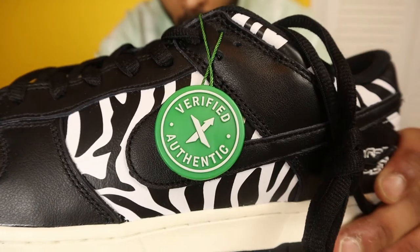Upon taking the sneakers out of the box, I did notice that it had a tag on one of them. Apparently that's something they do at StockX for all their orders — they'll place a verified authentic tag on it to verify the authenticity.